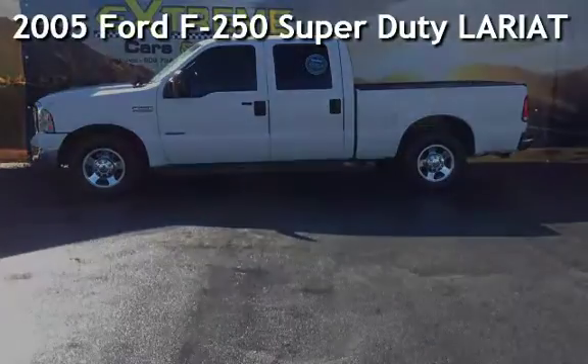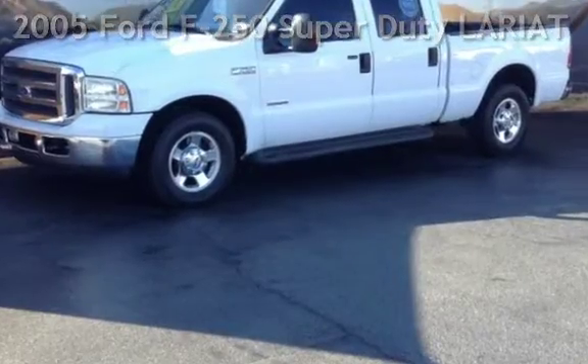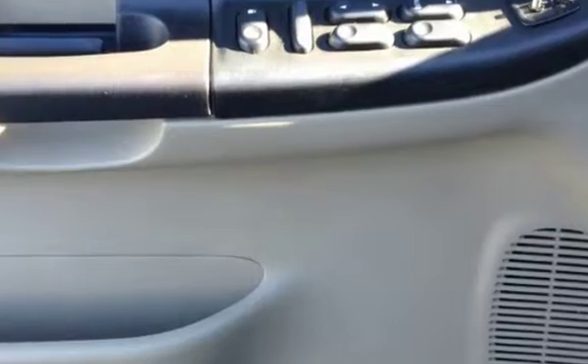Presenting a pre-owned 2005 Ford F-250 Super Duty. This four-door truck has an 8-cylinder, 6.0-liter V8 engine, with rear-wheel drive and an automatic transmission.